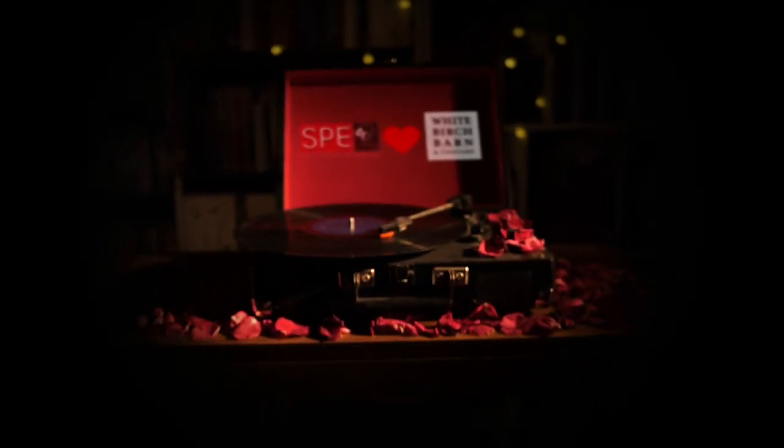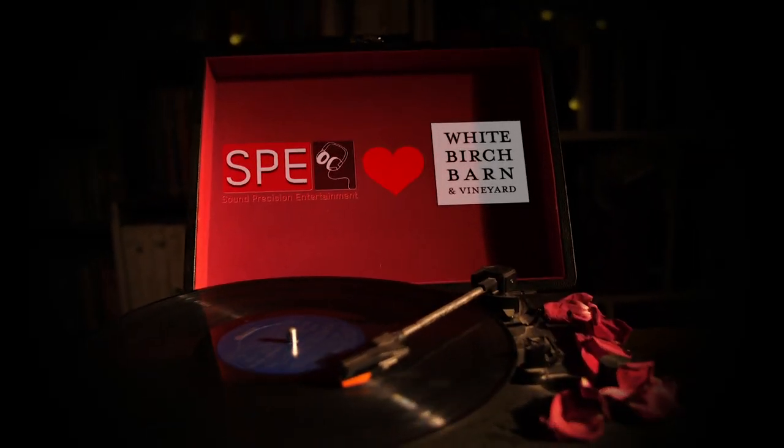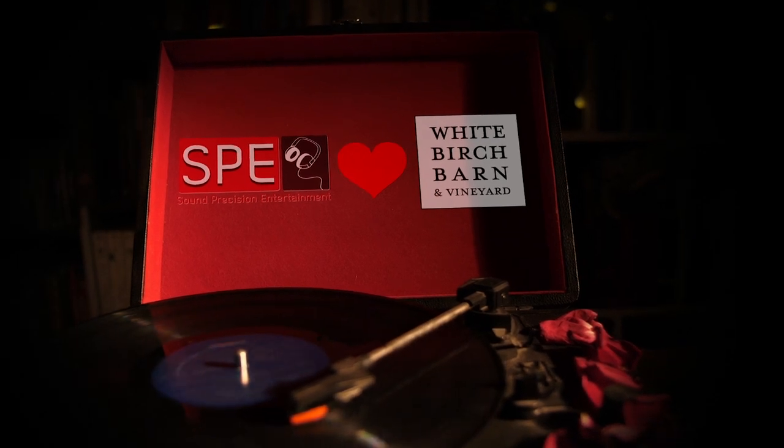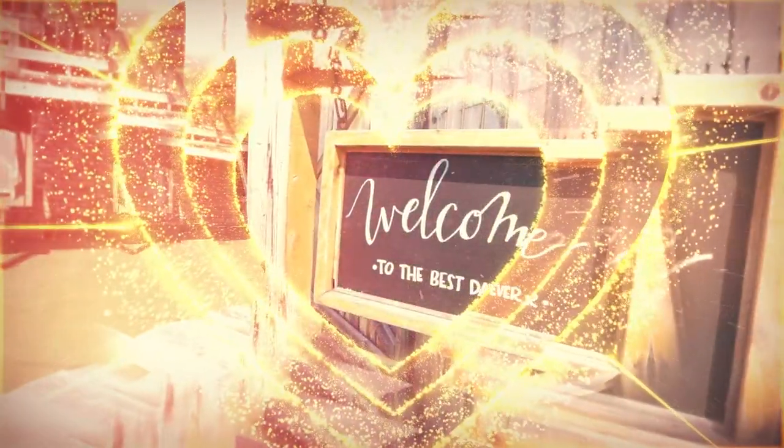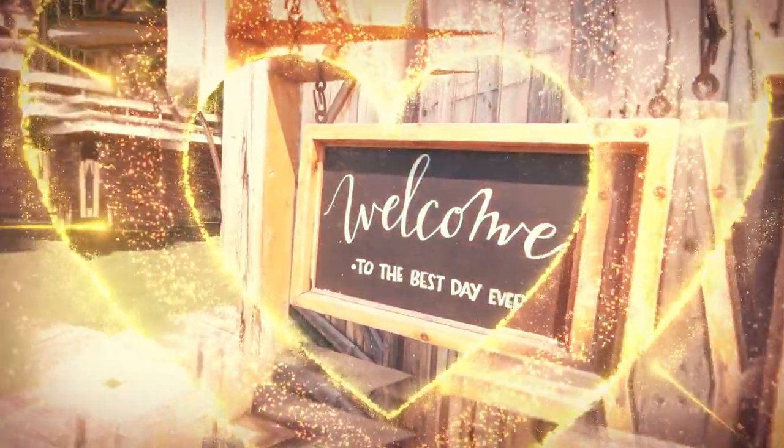Hey guys, it's February — the month of love — and these are the 14 wedding venues that we love. One thing that's unique to Cleveland weddings is the suburbs, and if you want to talk about a hidden gem in Medina, there is White Birch Barn. This is a one-of-a-kind venue that we absolutely love.